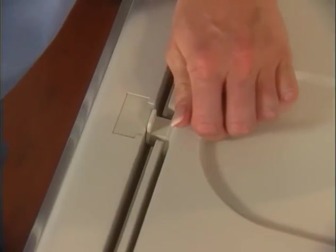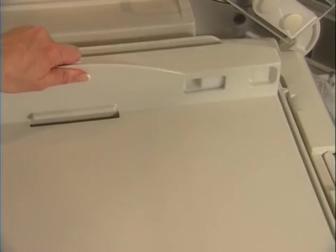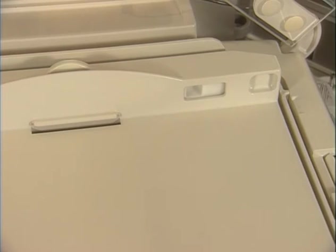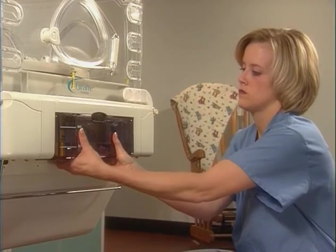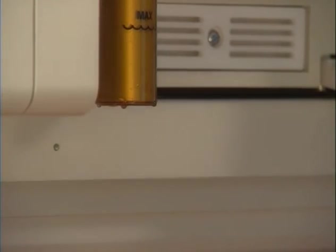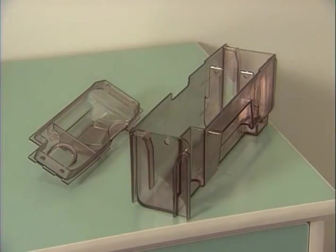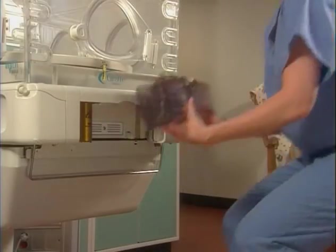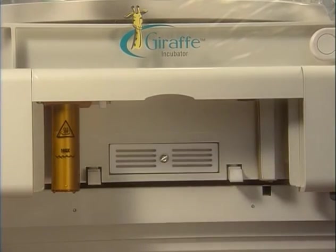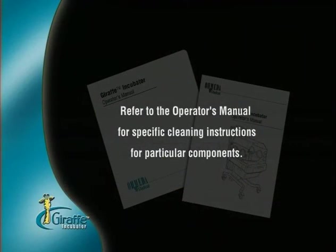To reassemble, simply reverse the process. When replacing the tilt assembly, first replace the pivot pin. Then, with the slide still in the released position, push the head of the platform down over the metal ball. Slide the tilt lock back to the locked position. Test the tilt assembly to be sure it functions properly. Replace the remainder of the bed. To remove the humidifier reservoir, pull the bottom out and lower the reservoir from the bed. Hold the reservoir under the heater tube for a few seconds to allow water to drain. Empty the reservoir. Slide the lid to open. The reservoir and lid may be autoclaved, gas, or cold sterilized. Reverse the process to reassemble. The air filter is located behind the humidifier reservoir — use a dime or screwdriver to remove the cover and replace the filter. Refer to the manual for specific cleaning instructions for particular components.